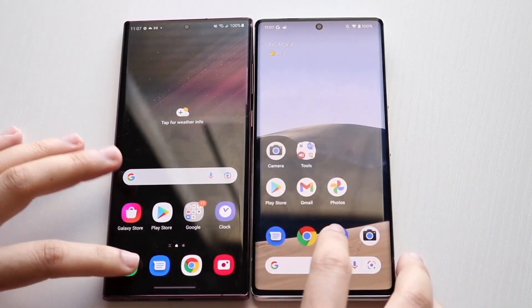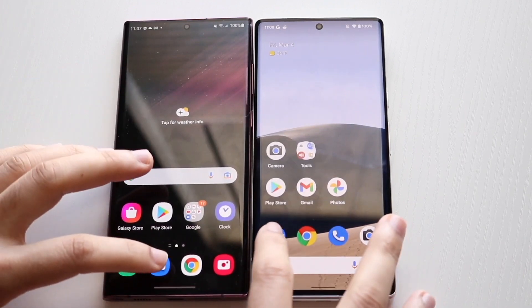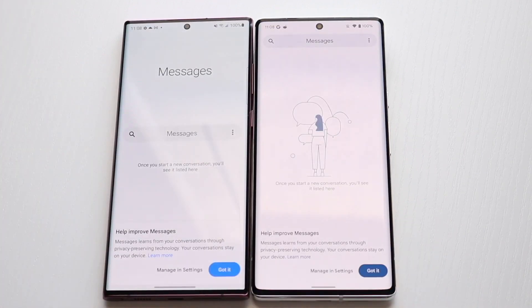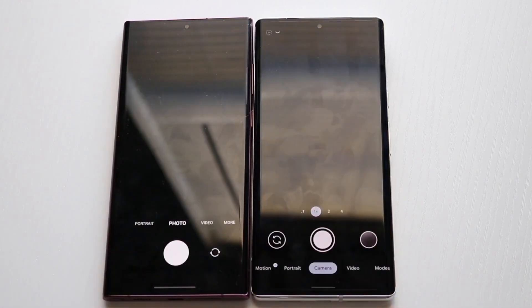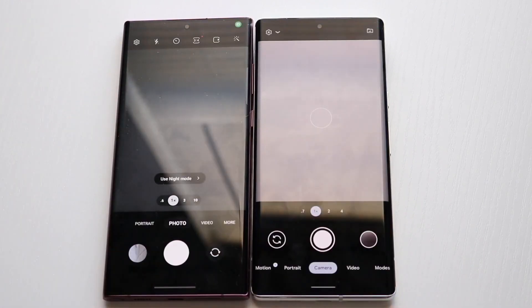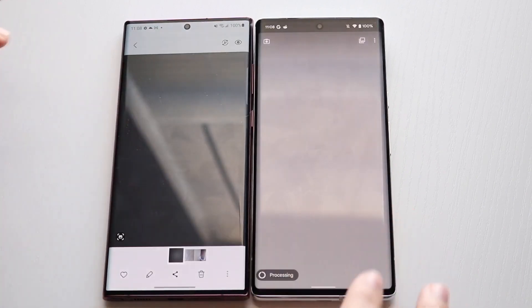Getting into phone calls — three, two, one — the S22 Ultra is probably faster there. Messages — three, two, one — the S22 Ultra was a little bit faster in my opinion. Cameras — three, two, one — kind of the same thing, not really that big of a difference. Let's take a photo — pretty much the same thing.